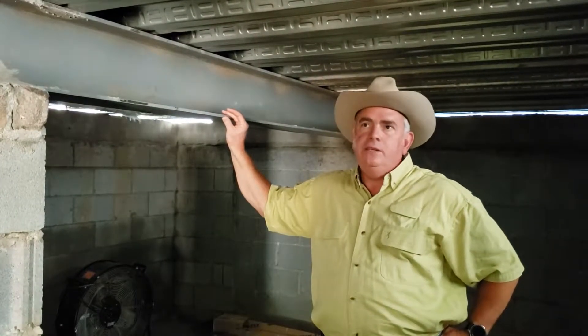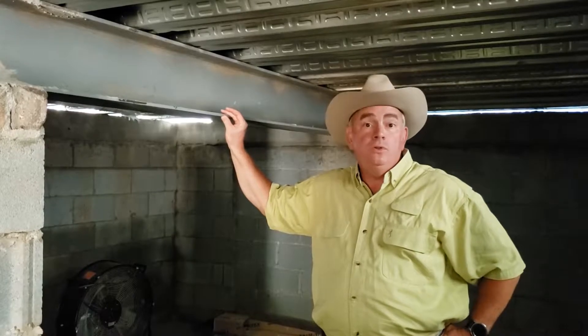We're not here to discuss engineering — you're obviously going to need to get with your own code departments on how to design this, what it's going to take, and how thick everything has to be. But I just wanted to show you it's such an easy way to create more space underneath the home.